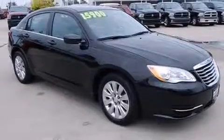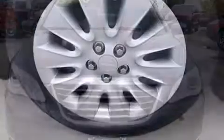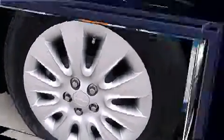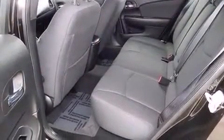Chrysler infused the interior with top-shelf amenities such as delay-off headlights, one-touch window functionality, speed-sensitive wipers, and more. You and your passengers will enjoy the stereo system, which includes a CD player with MP3 capability.